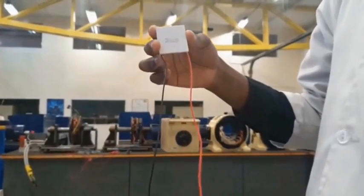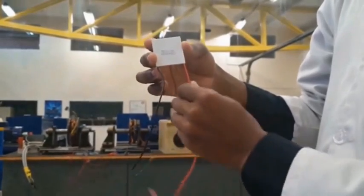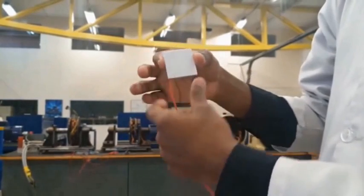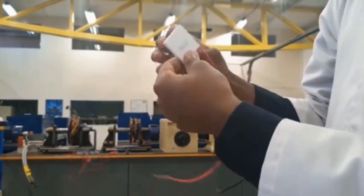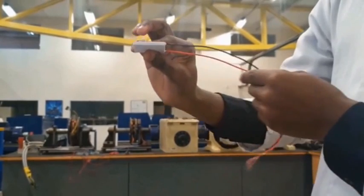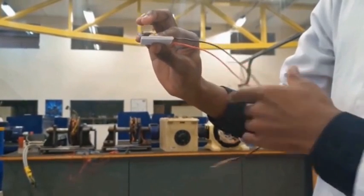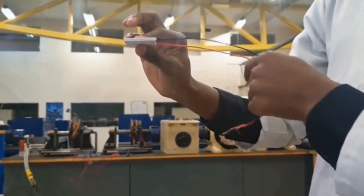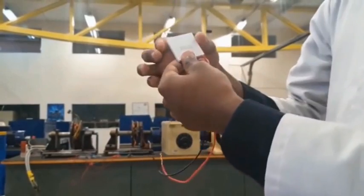Peltier cells are unique semiconducting devices made of two conductive surface plates. When a voltage is applied across a Peltier device and current flows through it, there is heat absorption from one plate leaving it very cold, while transferring that heat to the other plate making it very hot. The main application of this effect is cooling, which is what we are interested in.